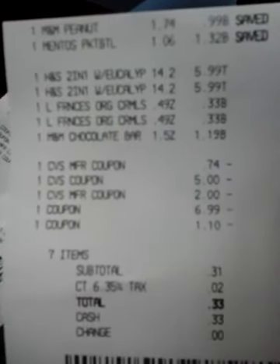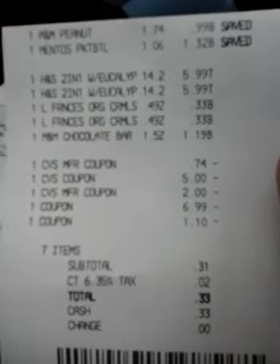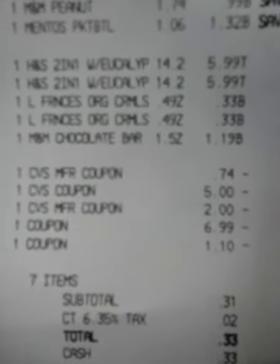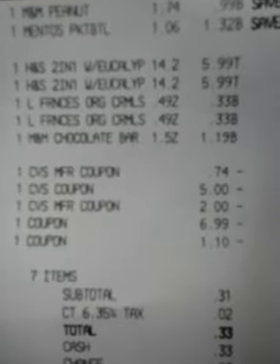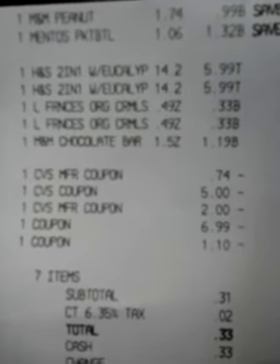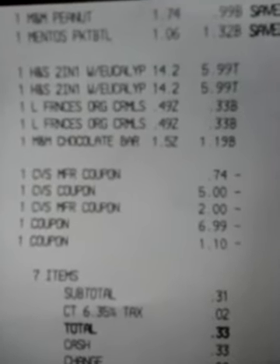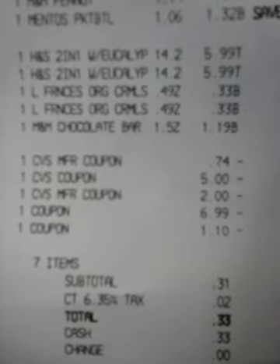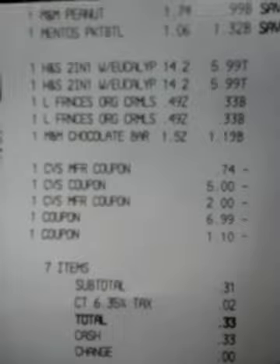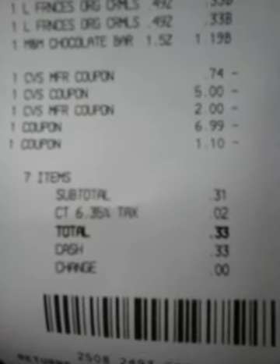The M&M peanuts were 99 cents. The Mentos were $1.32. The Head & Shoulders were $5.99 each. The caramels were 33 cents each. The chocolate bar was $1.19. The 74 cents was from the magic coupon machine for the M&Ms. The $5 was a five off 15. The $2.00 was an ECB. The $6.99 was the Head & Shoulders buy one get one free coupons — you got to check the database for when those are available. And the $1.10 was the auto deduction from the candy bar. Subtotal is 31 cents, two cents tax, 33 cents out of pocket. No ECBs, but a good deal.